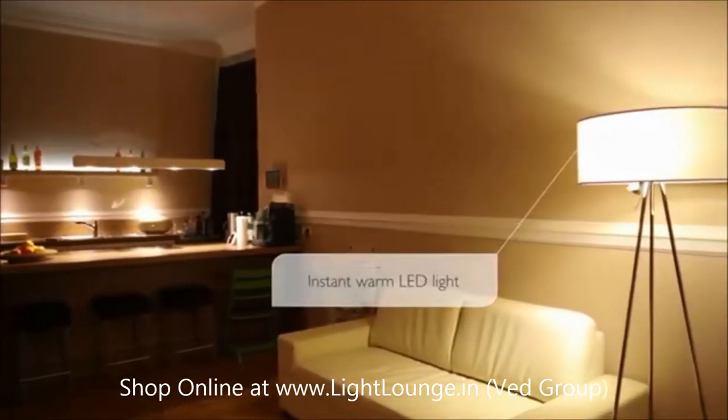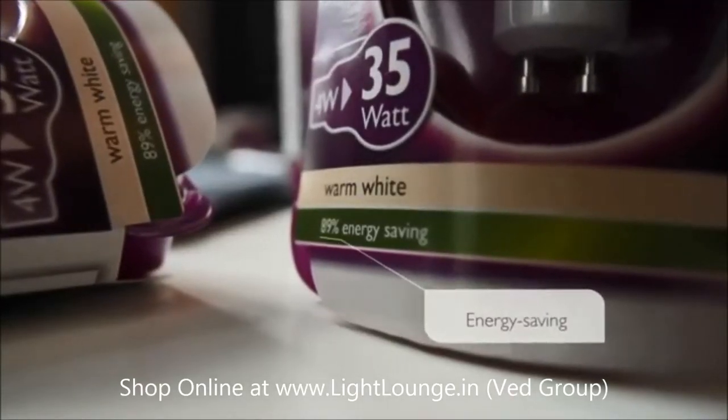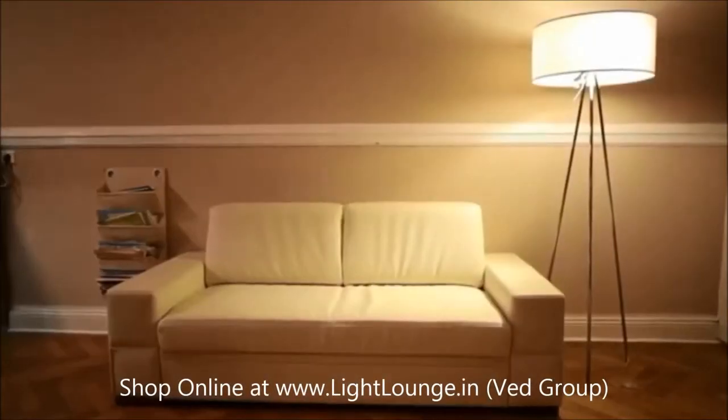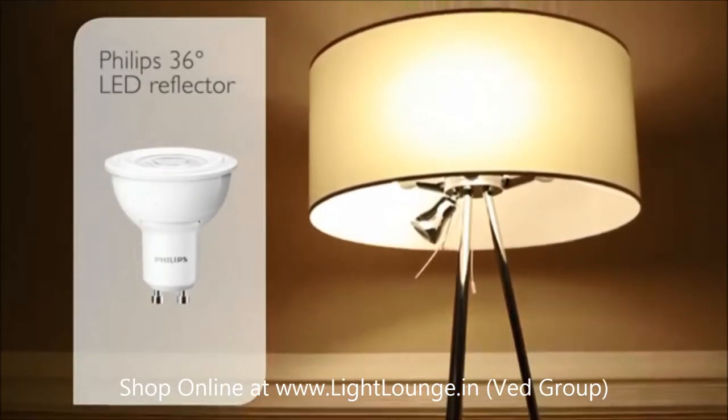Its cutting edge LED technology delivers warm white light instantly and can even save you up to 90% on your energy bills. So to transform the mood from this to this, just add a Philips 36 degree LED reflector.